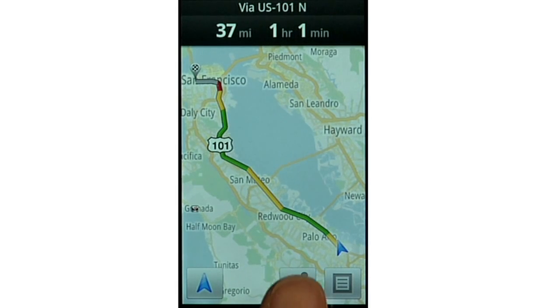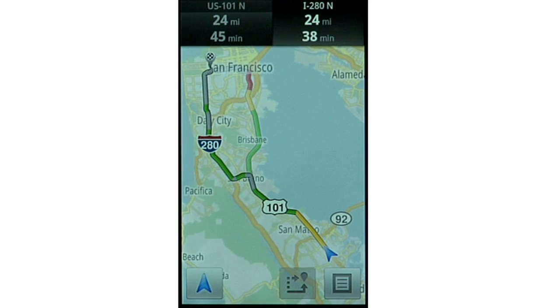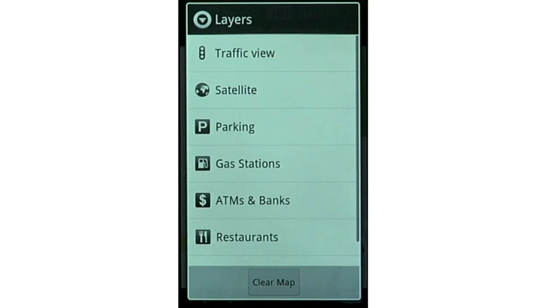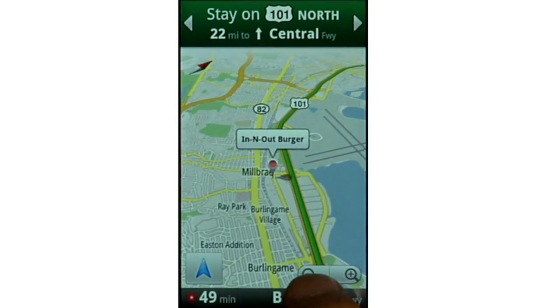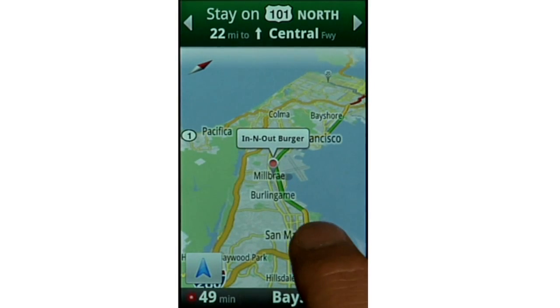And if you are stuck in traffic, you can choose an alternate route to avoid it. While you're navigating, it's easy to find places you might want to stop at along the way, such as gas stations, restaurants, or parking. You can use the Layers menu for easy access to popular types of places. But you can also search your route for anything, like my favorite road trip stop, In-N-Out. When you do a search while navigating, Google looks for the closest places along your route. Finding the most convenient burger joints has never been easier.